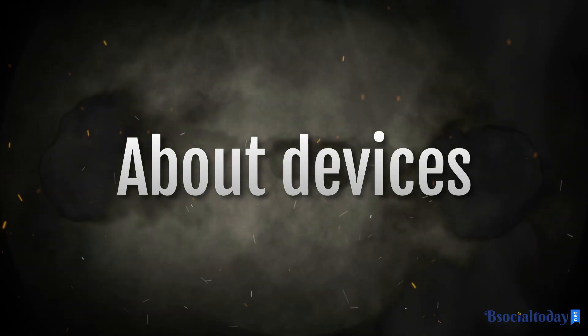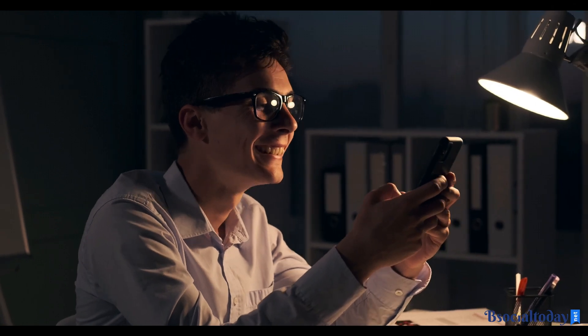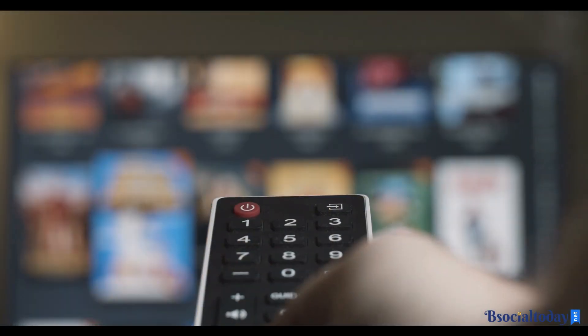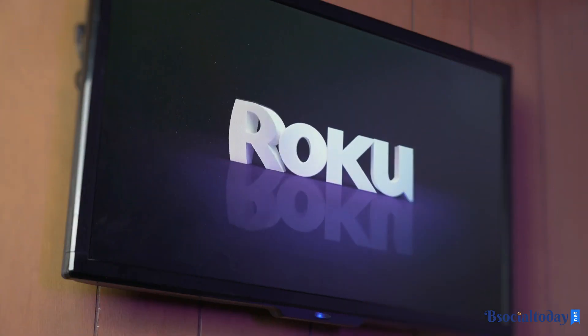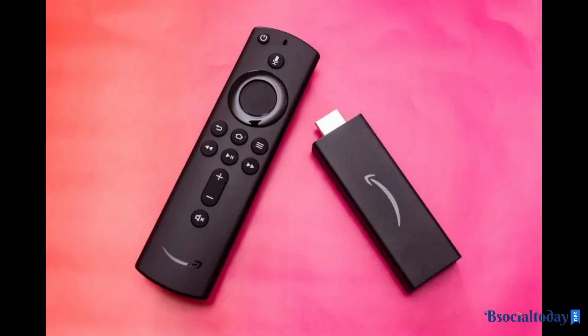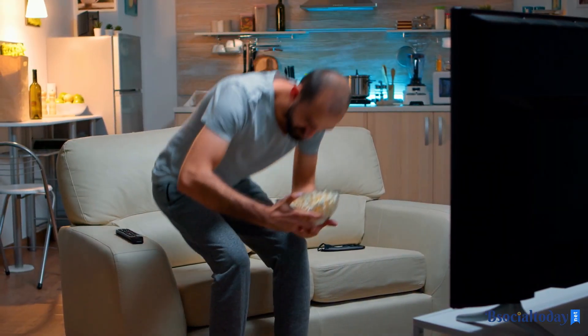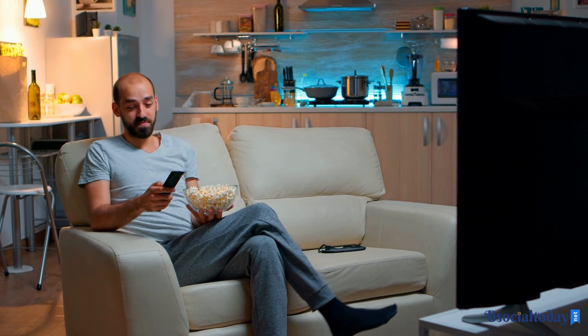Now, let's talk about devices. You can stream movies and TV shows on your smartphone, tablet, computer, or even your smart TV. The choice is yours. For the best streaming experience, consider investing in a streaming device like Roku, Apple TV, or Amazon Fire Stick. These devices offer seamless integration with your streaming platform and give you access to an extensive library of content.